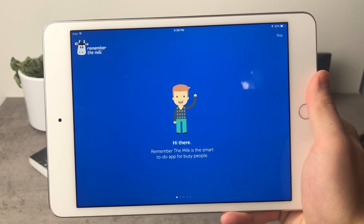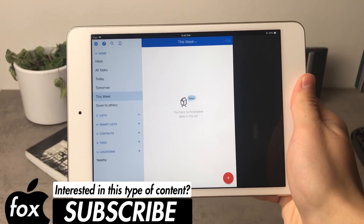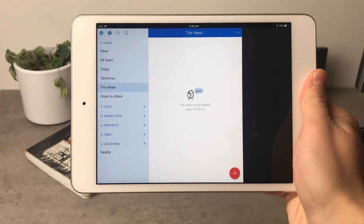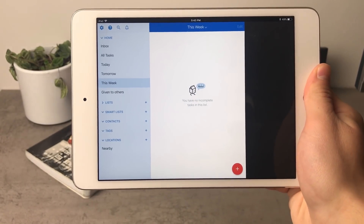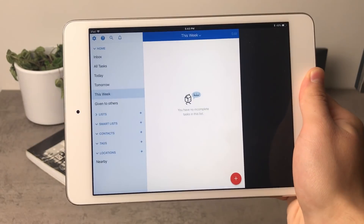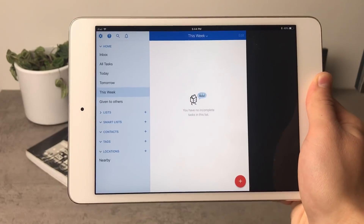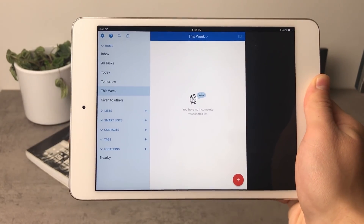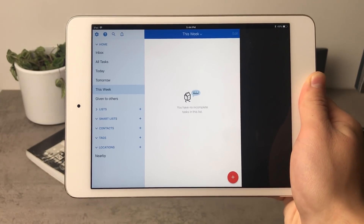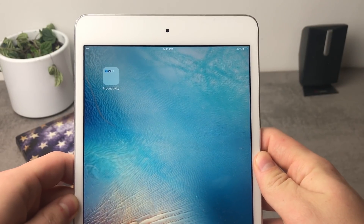Signing up is required to use this application. Once inside, you can see the user interface on the left panel — it shows all tasks, today, tomorrow, this week, and tasks given to others, because you can share your to-do lists with other people. It works across multiple devices and even on the Apple Watch, so you can have your to-do list displayed right on your wrist.